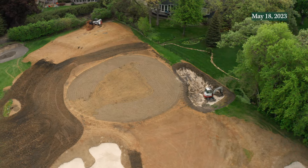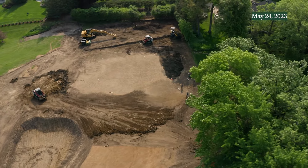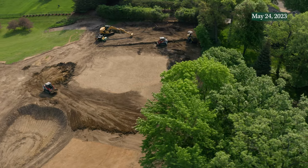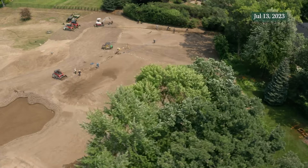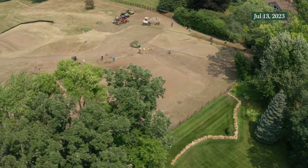The green itself was stretched along its front edge and a new hole location along the left-hand side was formatted. The back left of the green was tweaked slightly, as well as the back right, to showcase a unique Ross shape.